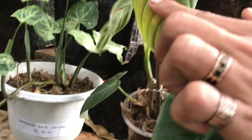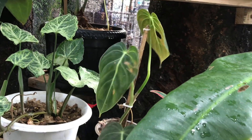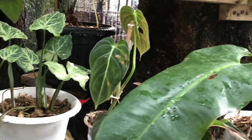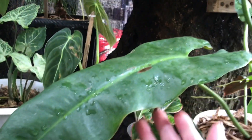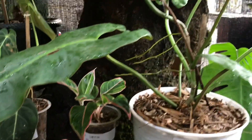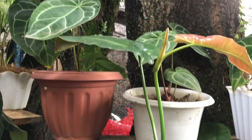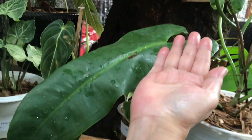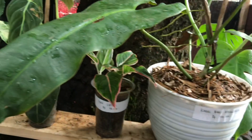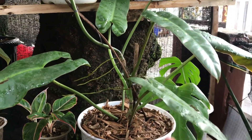Ini agak bolong ya? Oh ini ada bolong ya teman-teman. Nah ini apa? Ataba Ponce. Daunnya udah jumbo, panjang banget nih. Ada 9 daun. Berapa harganya? 500 ribu.